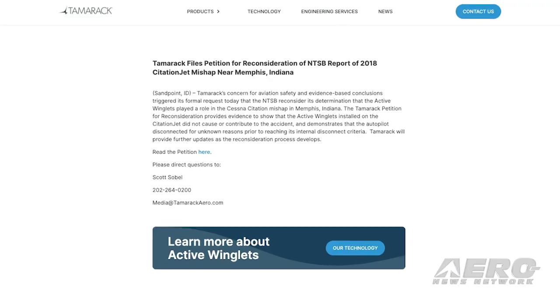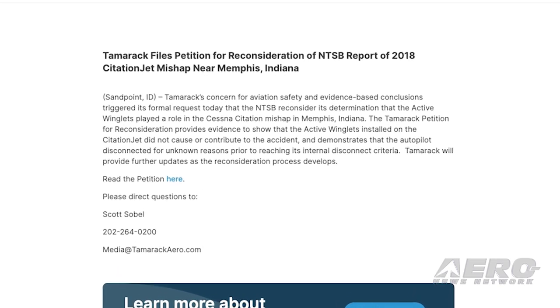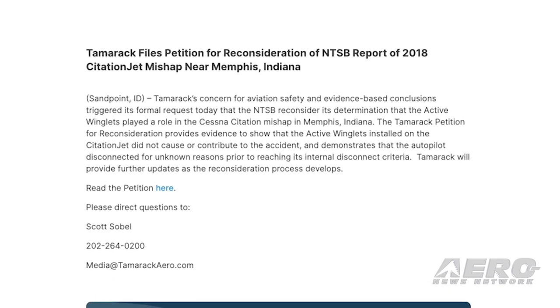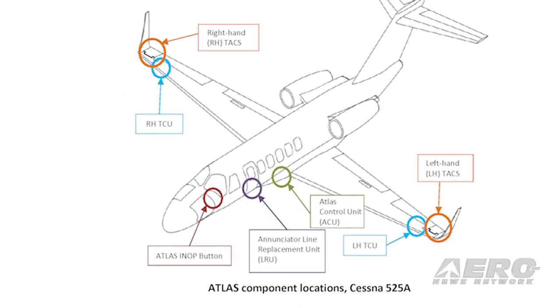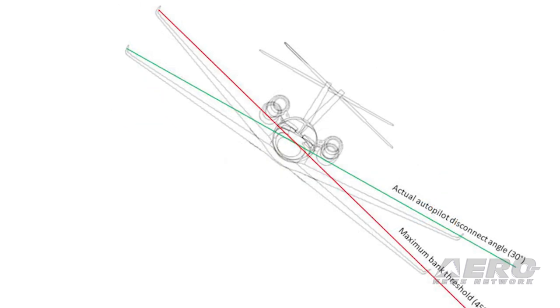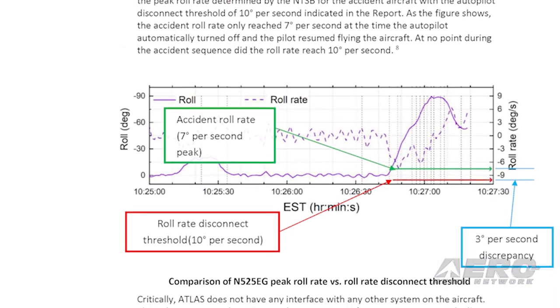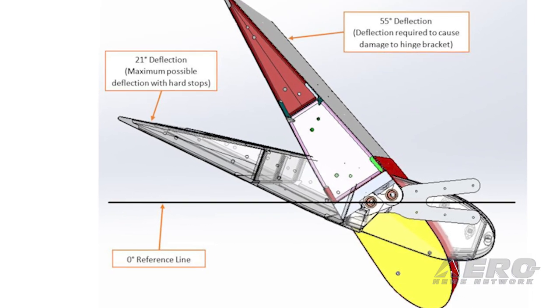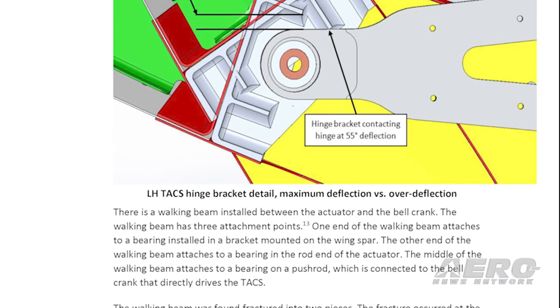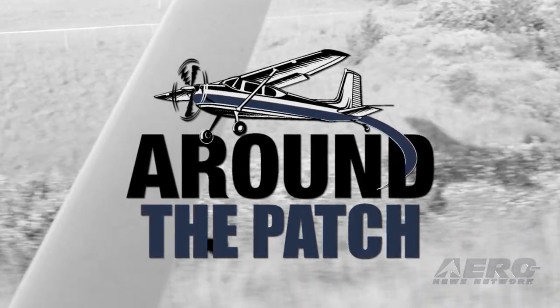Tamarack Petitions for Reassessment of 2018 Crash Report. Tamarack Arrow has formally requested the National Transportation Safety Board reassess its report of a 2018 Citation jet mishap that occurred near Memphis, Indiana. The company insists that the NTSB's relative unfamiliarity with their equipment led to a premature assignment of blame, and that the board failed to evaluate the factual information of the case. The NTSB's final report on the crash that killed the pilot and two passengers levies blame on the CJ2 Plus equipped with Tamarack's active winglets. Tamarack maintains the incident is not the result of their equipment. That's it for today's trip around the patch.